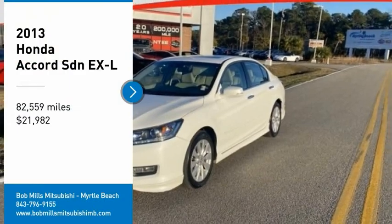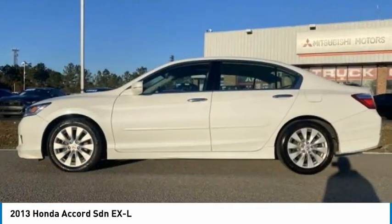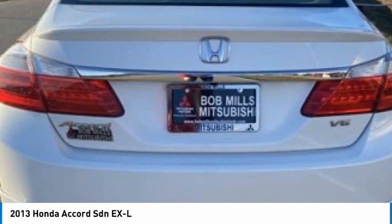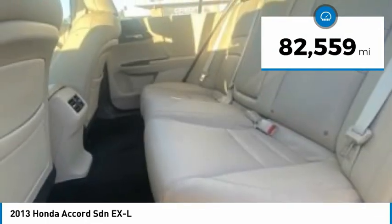You are going to love the 2013 Accord. Ingeniously simple, yet overflowing with luxury and technological creativity. All that and more in the Accord, and it is priced below $25,000. This vehicle has less than 85,000 miles.